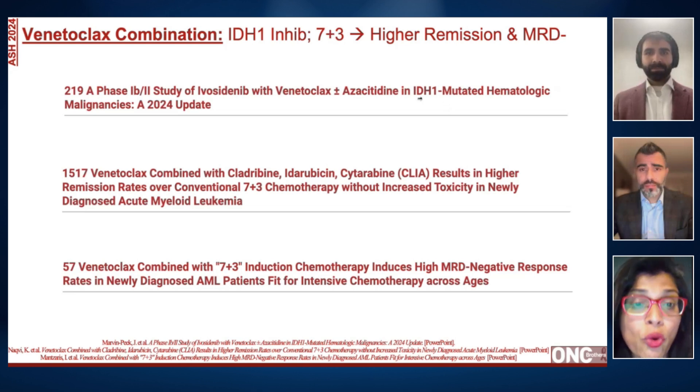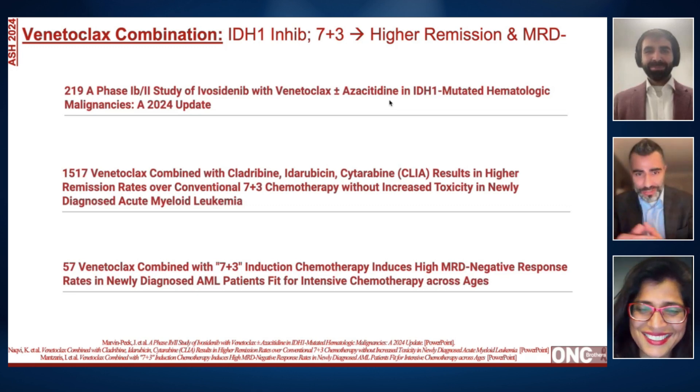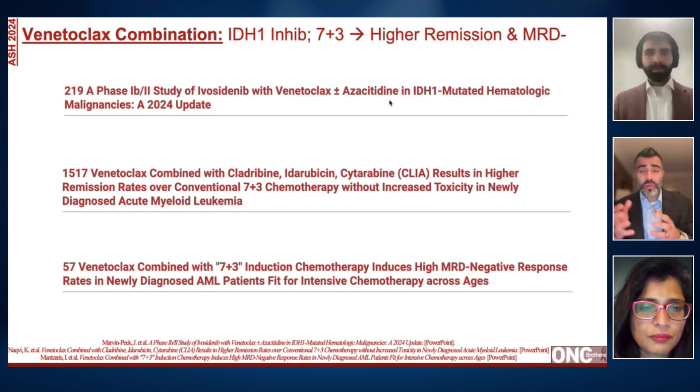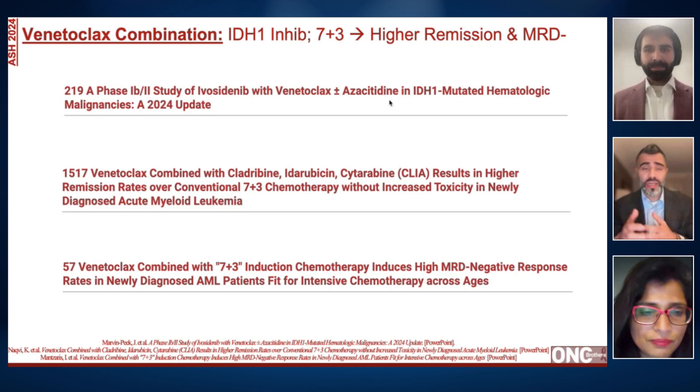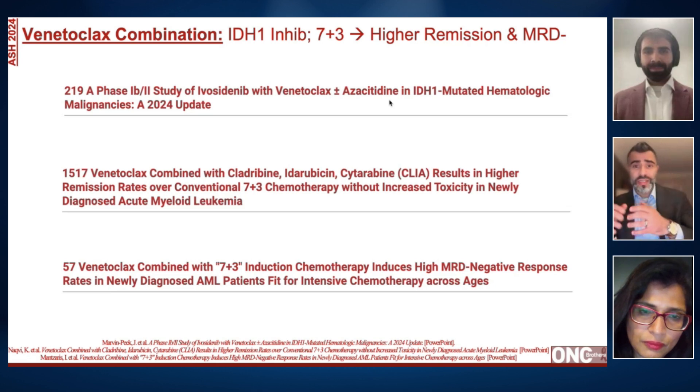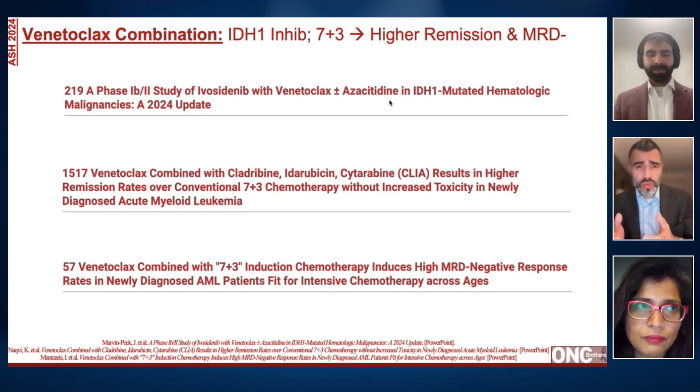In the community setting, we are used to utilizing venetoclax — whether in CLL or combined with hypomethylating agents in AML — but longer-term randomized studies with overall survival data will dictate how we utilize these regimens. On the side effect profile, beyond cytopenias, tumor lysis syndrome is definitely high on the list with venetoclax.